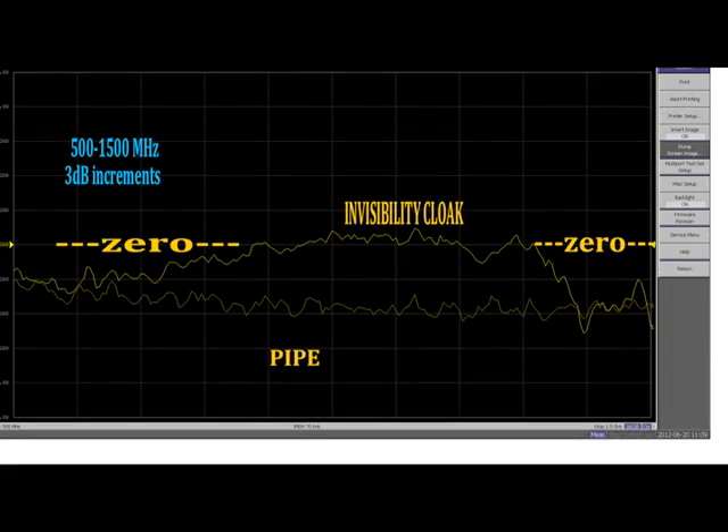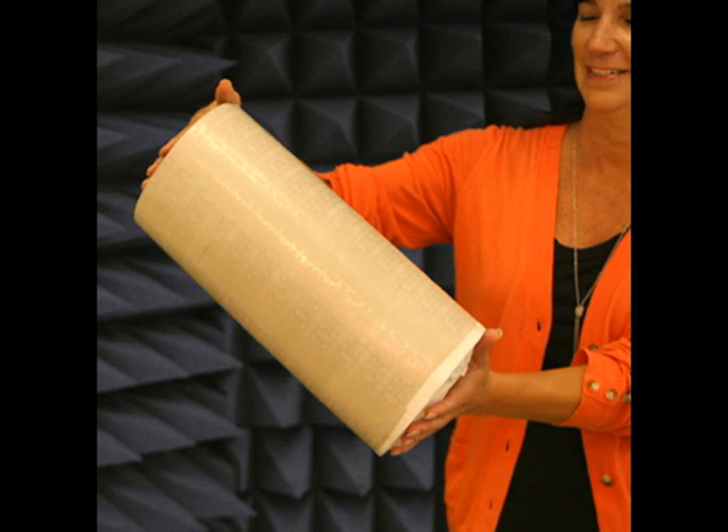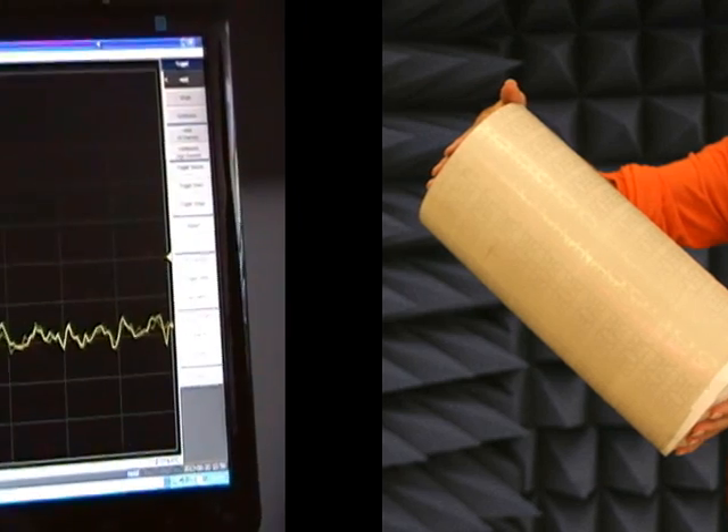Notice that from 700 MHz to 1300 MHz — a wide bandwidth — the intensity is returned as if the pipe isn't there at all. The radio waves have slip-streamed around the pipe and emerged on the other side. It's not magic. It's physics exploited with the technology of fractals. It's real. It's cool. And it's the beginning of something big.